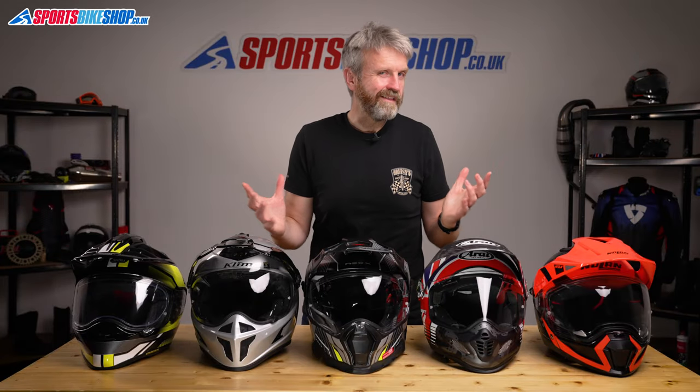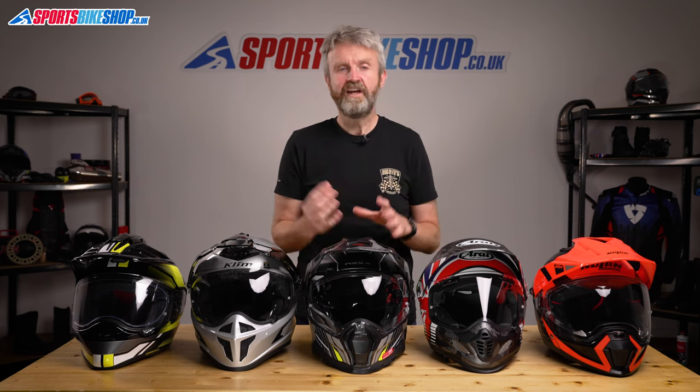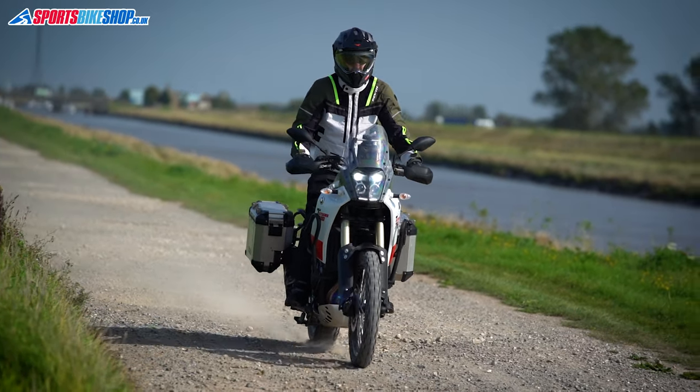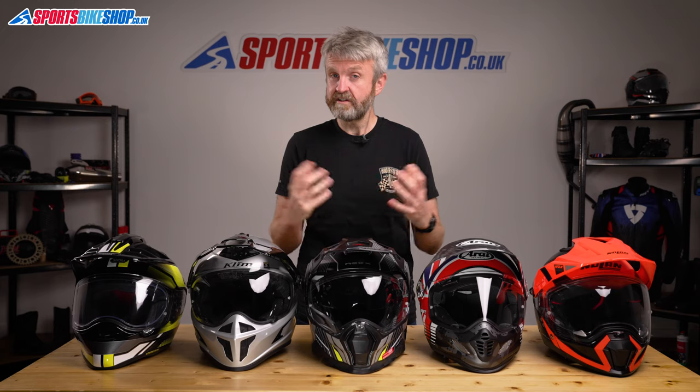So what is an adventure helmet? In the most basic terms, it's a helmet with a visor and a peak. The idea is that it combines a full-face touring lid and a peaked motocross helmet to suit bikes that can be ridden both on and off-road. Here's our rundown of the top five on the market, based on a combination of customer reviews and what we found out when we reviewed these helmets for ourselves on the road.